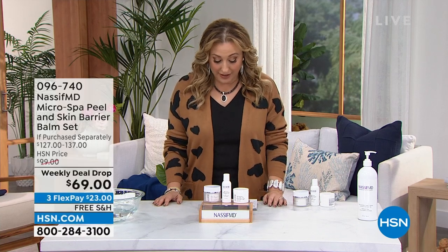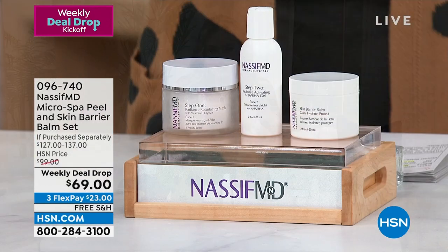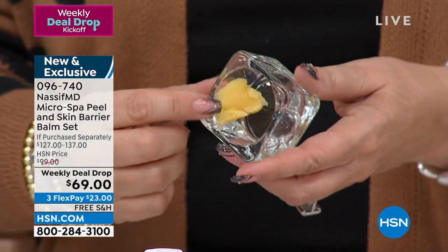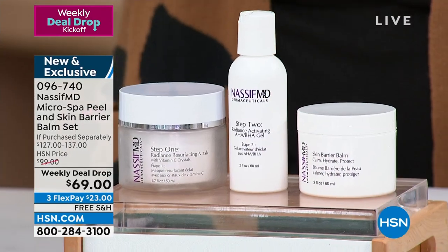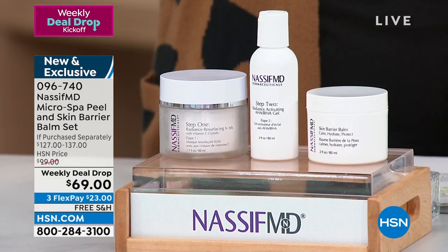We're jumping into something very exciting and new from Dr. Paul Nasif, Nasif MD. This is an amazing spa treatment starting out with a physical exfoliator — it smells so citrusy. You do that for the physical exfoliation, and then afterwards there's a gorgeous texture to it with a soft exfoliation. Then you go to the chemical exfoliation — it's that one-two punch that's really for everybody, and this isn't something you do every night, just a couple times a week.